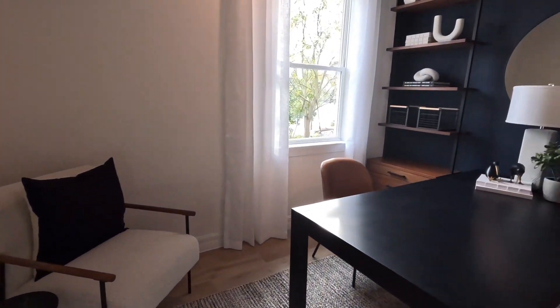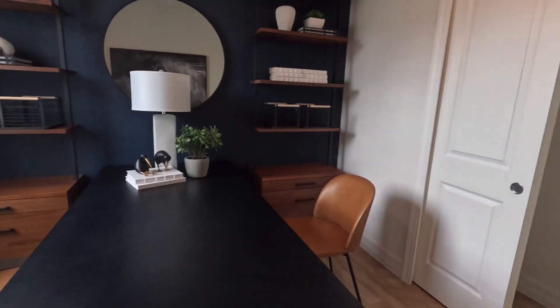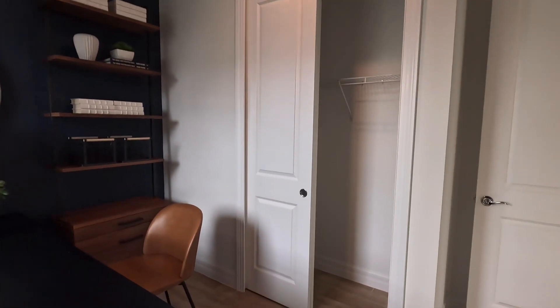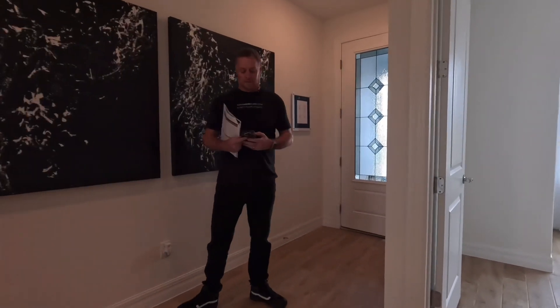Of course this is a model, so you'll see some things in here that are not included with the house — these are upgrades you have to pick. This room with the bed is being used as an office.